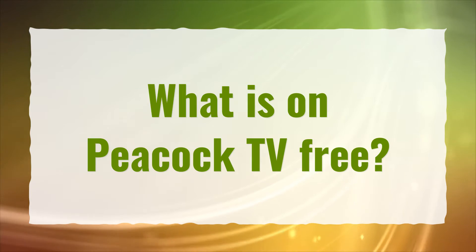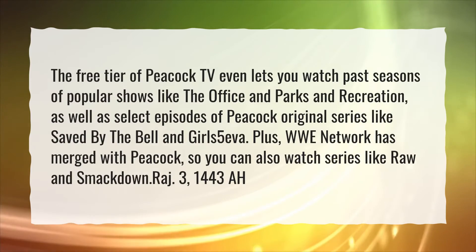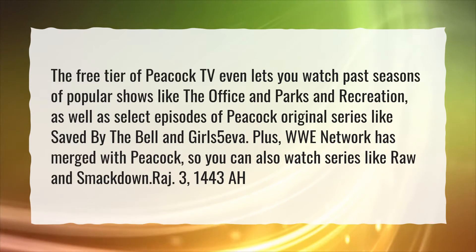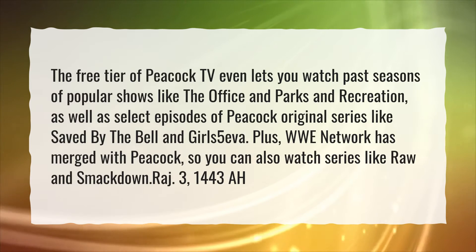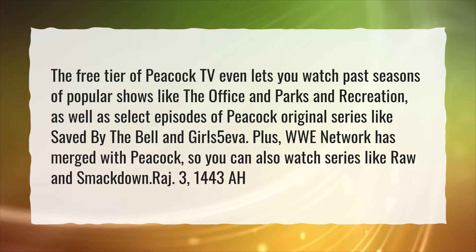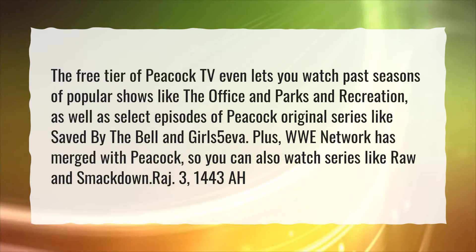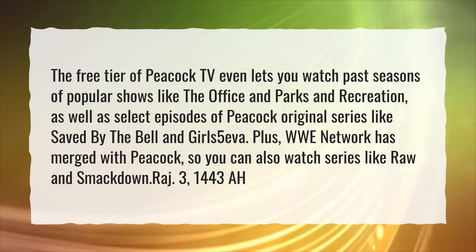What is on Peacock TV free? The free tier of Peacock TV even lets you watch past seasons of popular shows like The Office and Parks and Recreation, as well as select episodes of Peacock original series like Saved by the Bell and Girls 5 EVA. Plus, WWE Network has merged with Peacock, so you can also watch series like Raw and SmackDown.